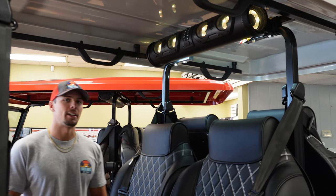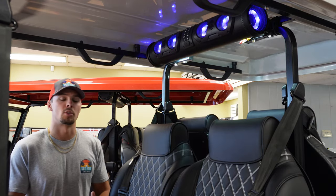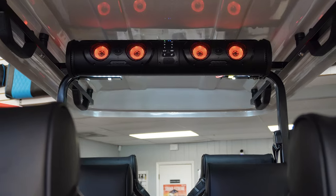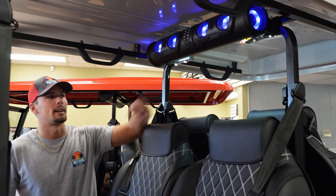Moving into the rear of the interior, these all come standard with soundbar speakers that are 26 inches long, featuring two bass speakers, four mid speakers, and two tweeters. All of them can light up in multi-colors, and there is also a light bar on the back.